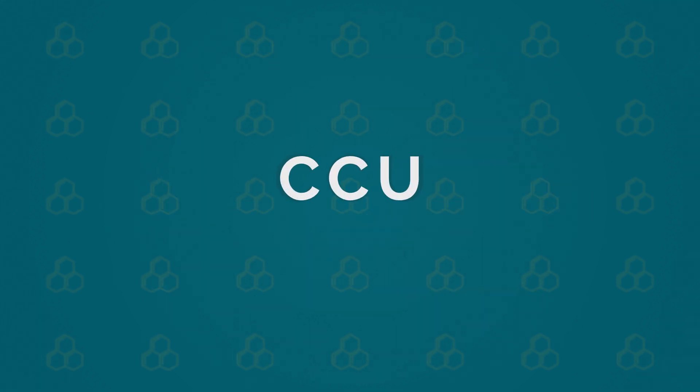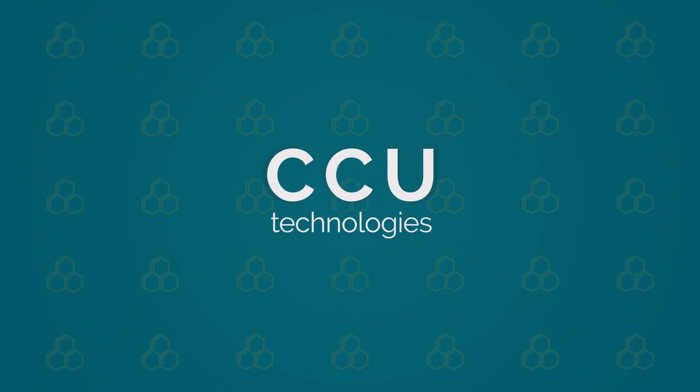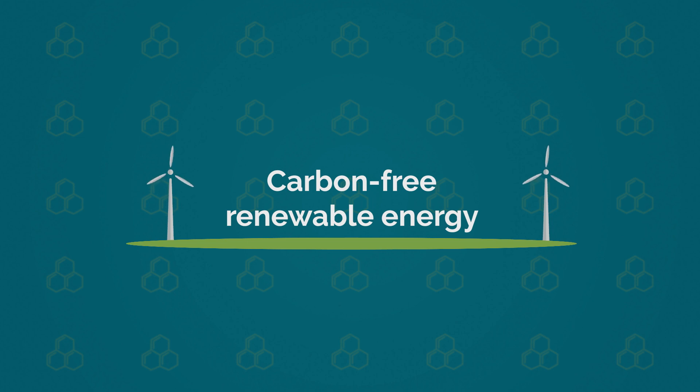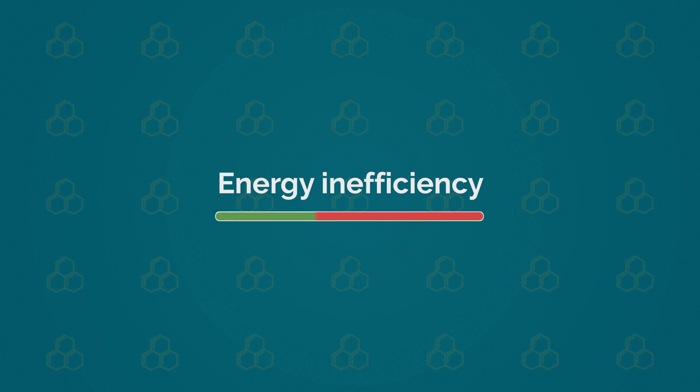However, CCU technologies are still facing a range of technical and environmental challenges, such as the collection and purification of CO2 directly from air, the availability of large amounts of carbon-free renewable energy, and the energy inefficiency of the process to convert CO2 into products.